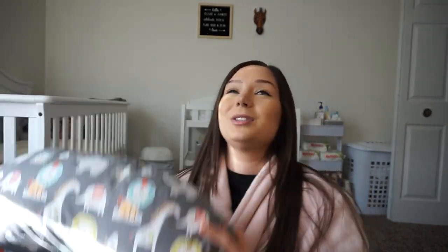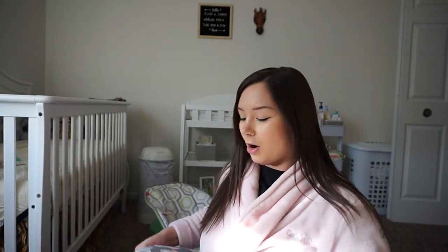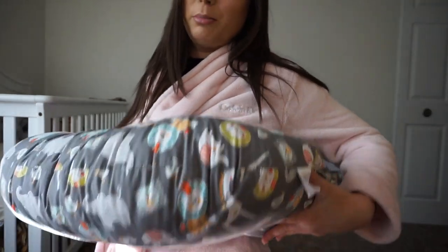A good must-have is a Boppy, because holding your baby all the time gets very exhausting. I breastfed him, so you just put it around you and they lay there so you can be kind of hands-free. When I was in the hospital and so swollen, it didn't work as well. Now I've seen the My Brest Friend pillow, which goes around you and gives back support. If I could go back, I would have gotten that one instead.